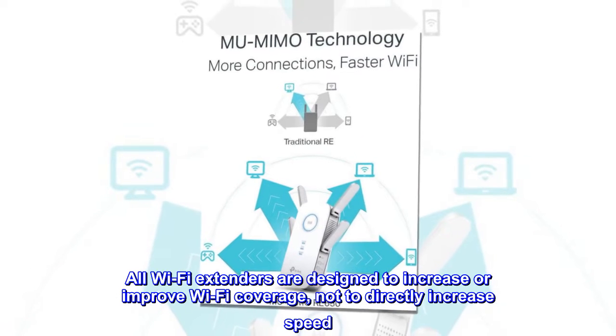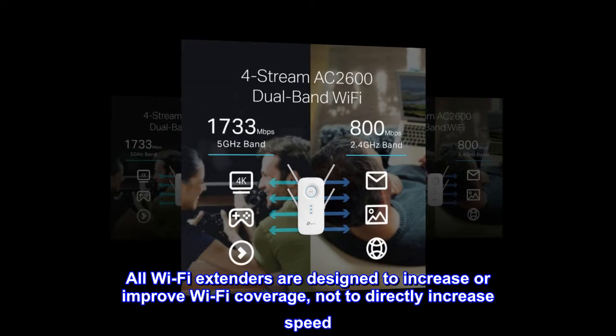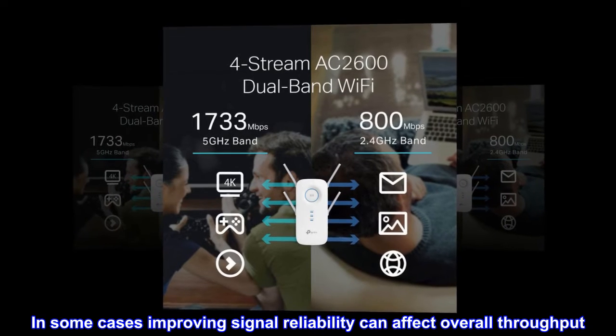All Wi-Fi extenders are designed to increase or improve Wi-Fi coverage, not to directly increase speed. In some cases, improving signal reliability can affect overall throughput.